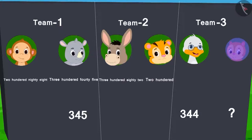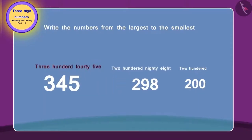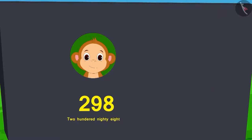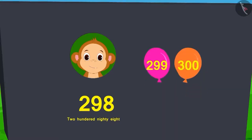Can you find out who burst 200 balloons? Sher Khan burst 200 balloons. Can you arrange these numbers from the largest to the smallest order? How many balloons would Baban need to burst to be able to burst 300 balloons? Baban would have to burst two more balloons to reach 300 balloons.